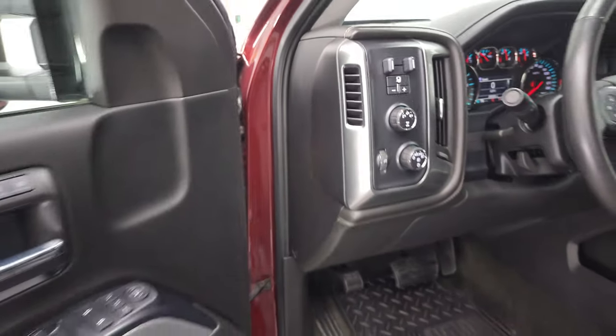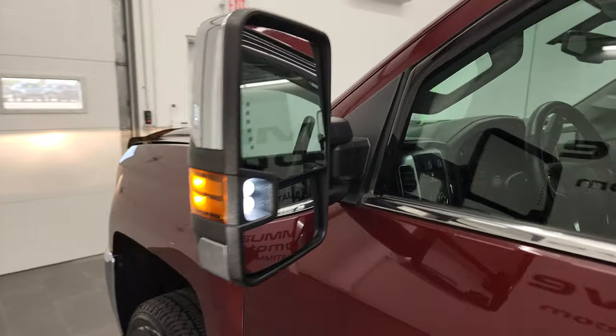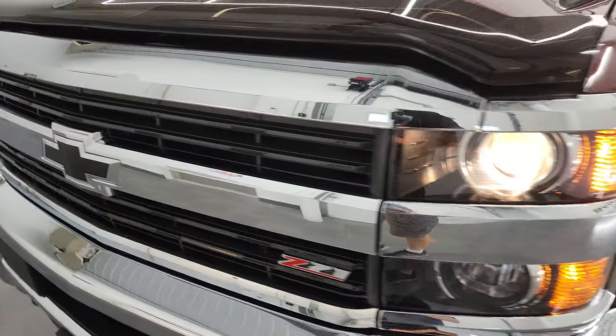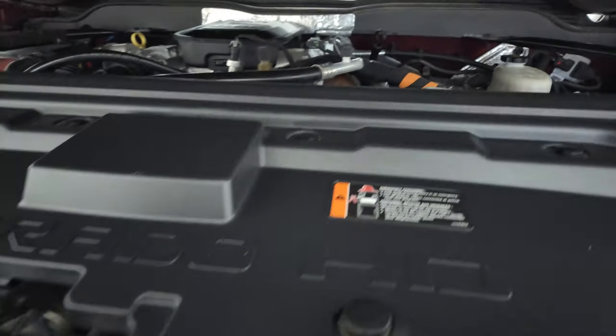We'll check out those LED side lights — you can see just how nice and bright they are. I would personally like to thank you for checking out the video today. And hopefully from this HD video, you've been able to verify the quality, condition, options, and cleanliness of this truck all the way around, inside and out.